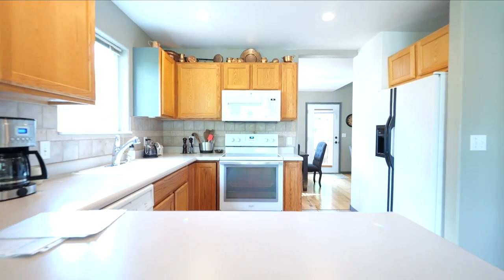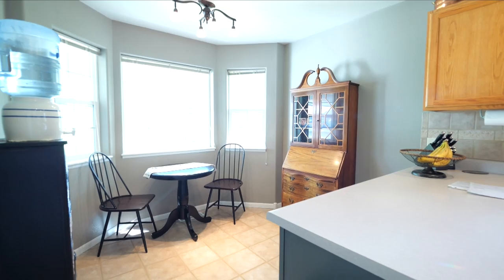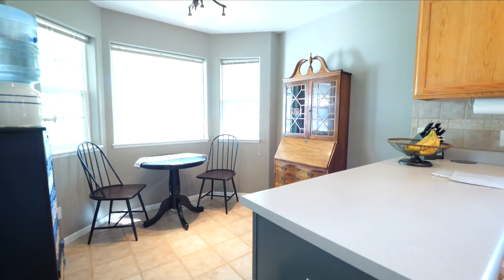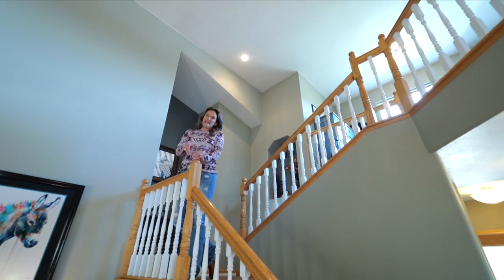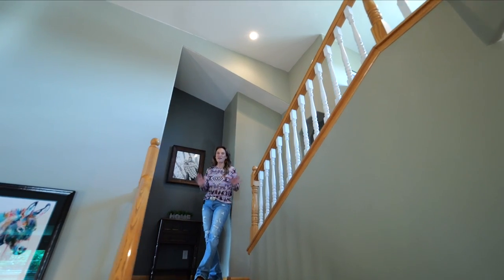In this kitchen, there's lots of cabinetry, a pantry, a breakfast bar, and an eat-in kitchen. This is probably one of my favorite layouts in a house, because there's multi-levels and there's space for everyone.